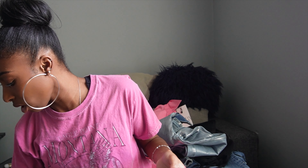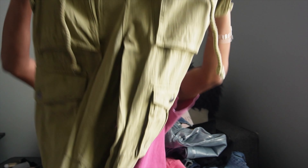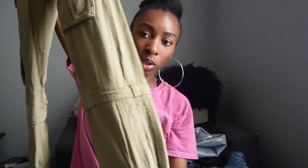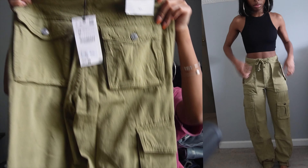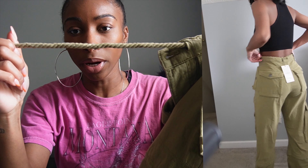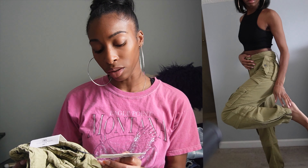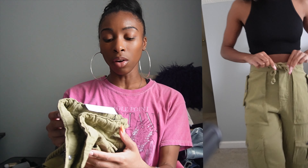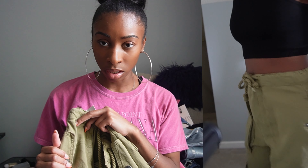I finally found some cargo pants that I actually like — every time I'd buy cargo pants before they'd fit really baggy, but these fit properly. They're olive green with pockets all over, a scrunchie at the bottom, and you can zip the ankles up and down. They also have a rope-type belt. I got them in a zero — these are the Relaxed Daily Cargoes. I saw a girl on TikTok with them and had to get them.